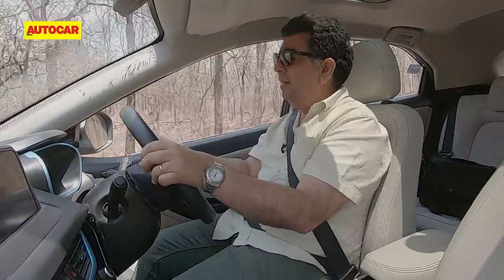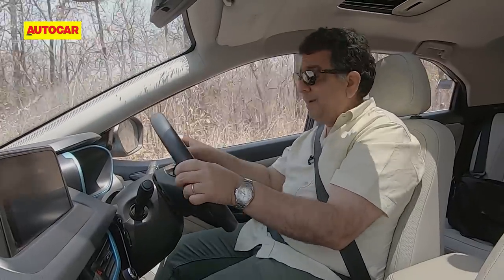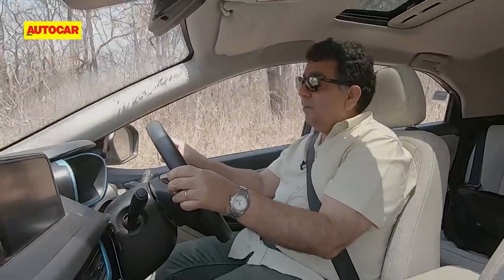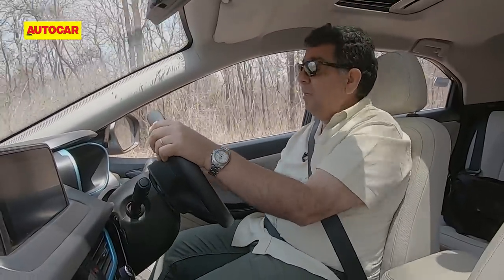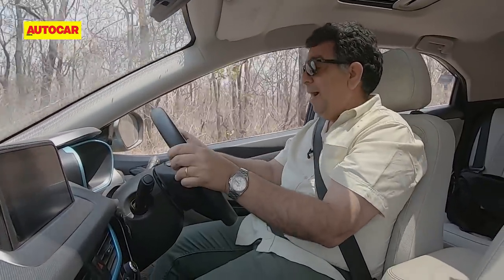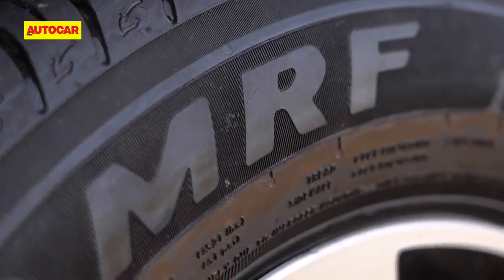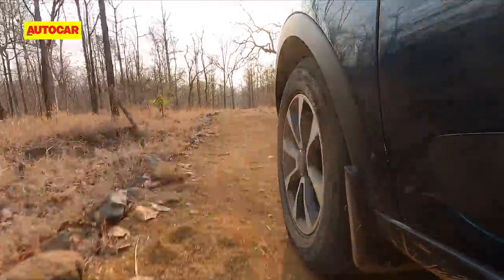The Nexon EV tackled these forest tracks well. It isn't a full-fledged SUV — it's a front-wheel drive car with a battery pack under the floor — but ground clearance isn't bad. Even when I hit the underbody a couple of times, I don't feel worried. There's no sump, no mechanicals, nothing to really break — that's the best part of an EV. The MRF Wanderers also really cushion the shocks; their beefy sidewalls are a great first line of defense against rocks and stones.